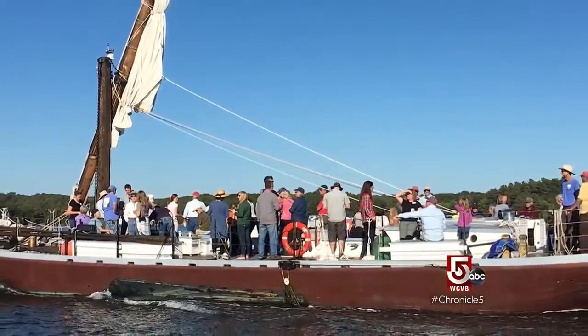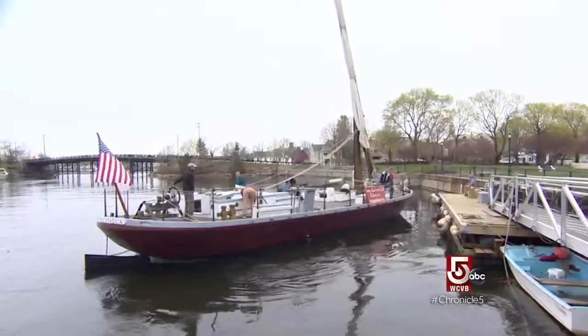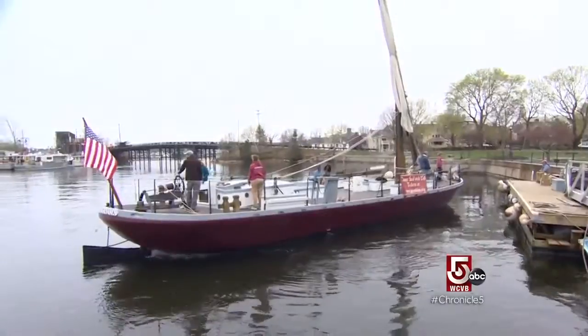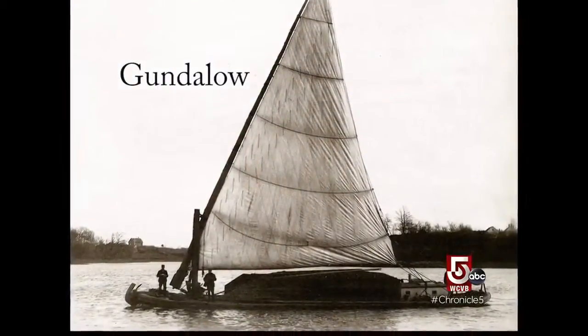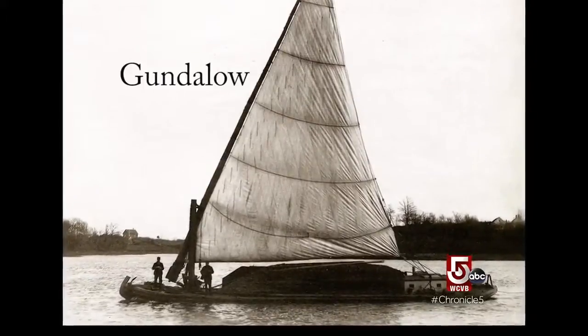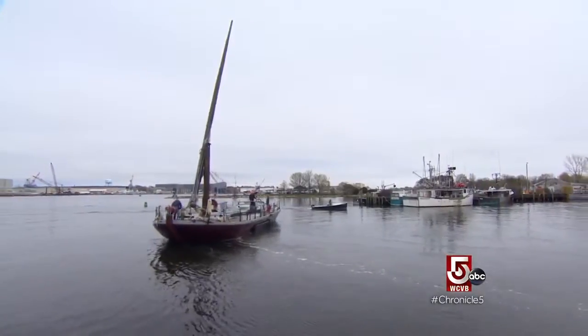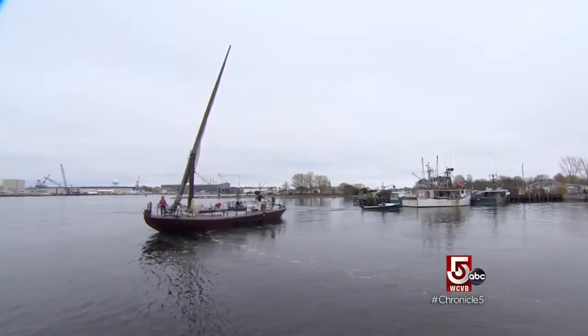What's really cool about a gundalo is it's a unique design to this region. They could have built a schooner, and there were schooners all over the country. They could have built a larger square-rigged ship. Matt Glenn is captain at Portsmouth's gundalo company, which recreated this colonial cargo vessel. Gundalos were first mentioned here in the early 1600s, pretty much as soon as European settlers came over. They were using boats to get around. There weren't any good roads, so gundalos were tidewater trucks.